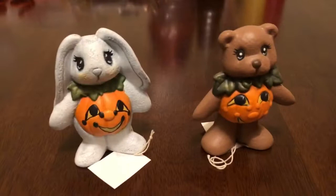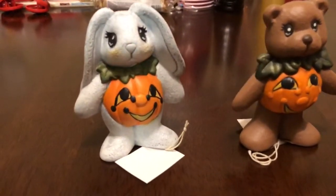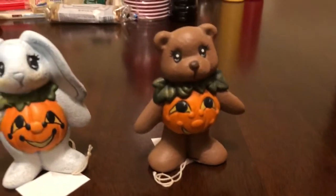I'll bring out two that are kind of similar. Got this cute little rabbit and bear, and they're both in their little pumpkin suits. Just love that. Super cute.